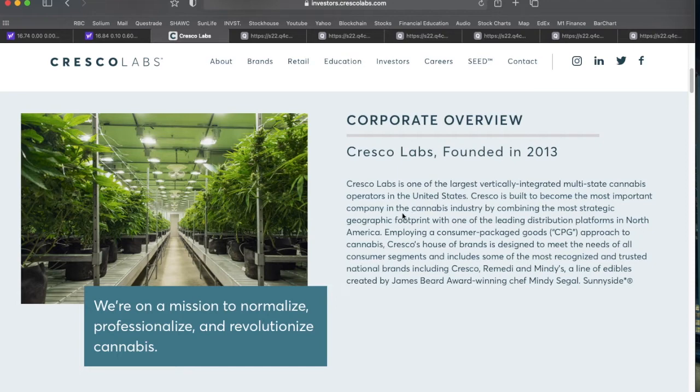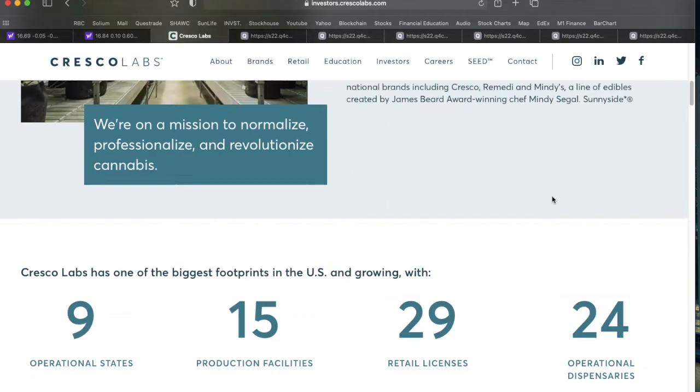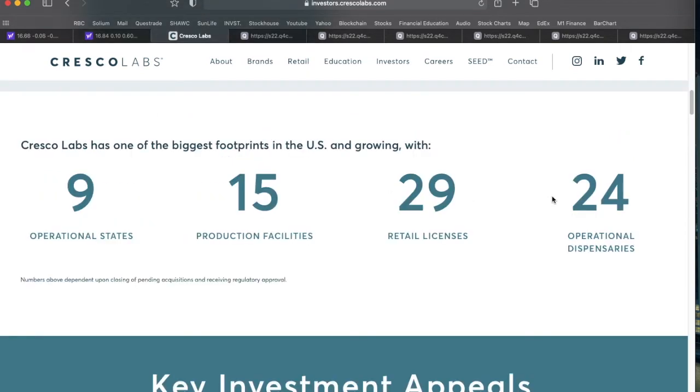Cresco's house of brands is designed to meet the needs of all consumer segments, including some of the most recognized national brands: Cresco, Remedy, Mindy's (a line of edibles), and Sunnyside which is their retail brand. They are operational in nine US states, have 15 production facilities, 29 retail licenses in multiple states, and 24 dispensaries up and operational.